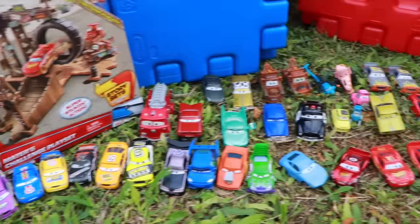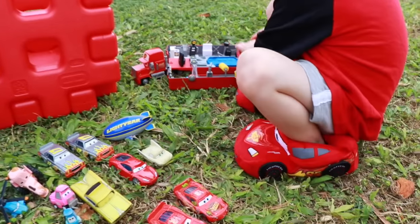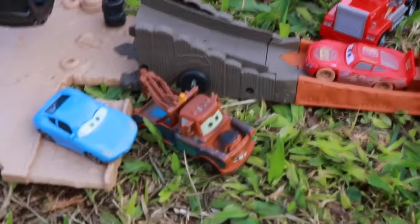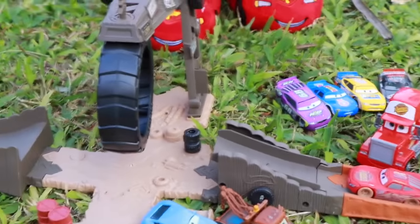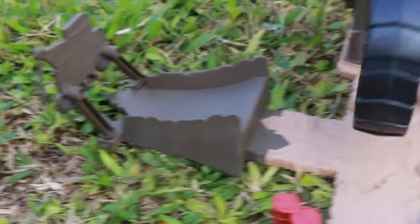I counted it up and you got 38 cars — that's amazing! You did a great job with your special shoes. Lightning McQueen is really happy that you found Sally. So here's the Mater play set, and Lightning McQueen is going to see if he can launch, go through this tire, and land on the other side.